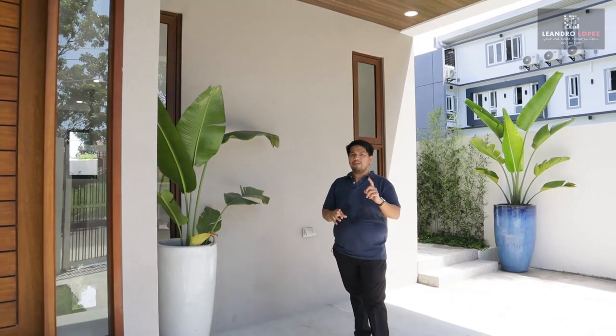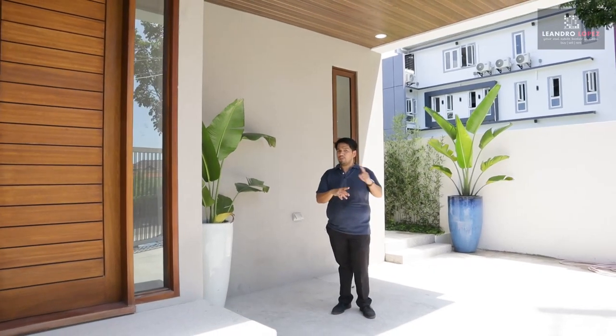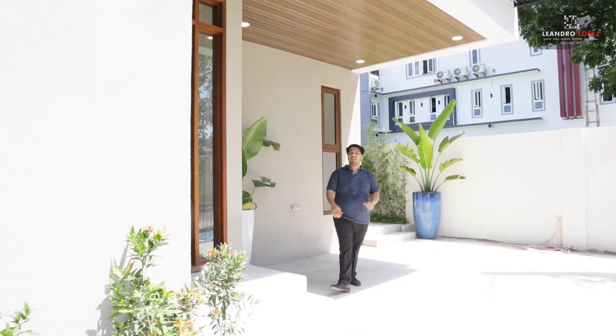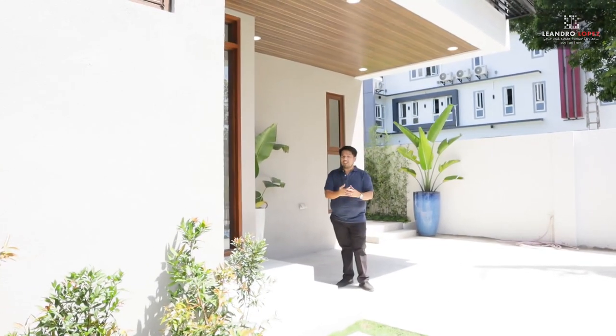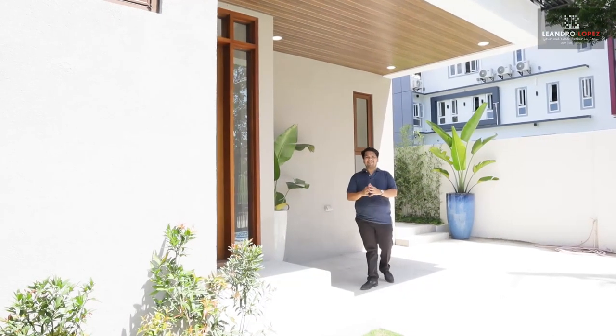What I'm about to show you is a house from one of our personal favorite developers here in Cebu. The first house that we featured from them is the house in Apas — if you want to check them out, just click on the link above. So this house is a straightforward house with their signature clean finish and amazing designs. Enough talking, let's get right into it.